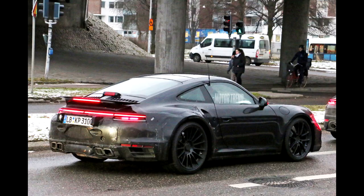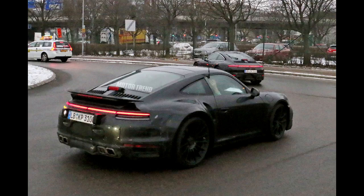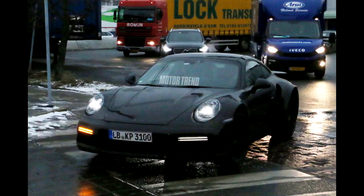Powering the next-generation 911 Turbo will likely be a twin-turbocharged flat-6, possibly displacing 3.8 liters like the current model. Power output isn't known yet, but 600 horsepower isn't out of the realm of possibility, considering the current 911 Turbo S already pumps out 580 horsepower and the 911 GT2 RS makes well over 600 horsepower with the same 3.8-liter unit.